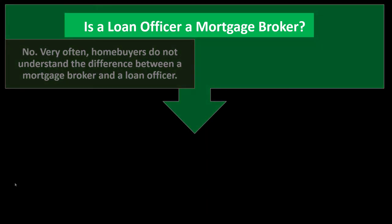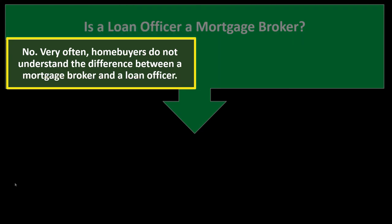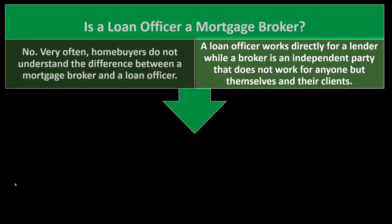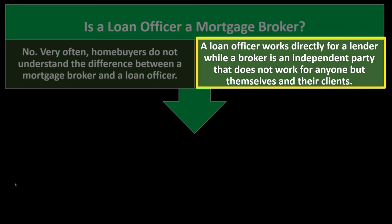Is a loan officer a mortgage broker? No. Home buyers often do not understand the differences. Are you working with someone who is a broker, or someone who is a loan officer — an employee of a large financial institution tied to its resources? Or are you working with someone who manages and looks into multiple financial institutions? A loan officer works directly for a lender, while a broker is an independent party that works for themselves and their clients.